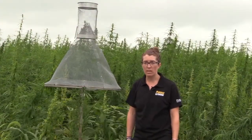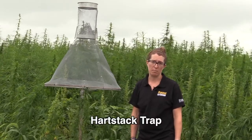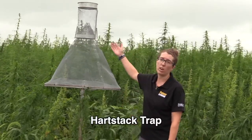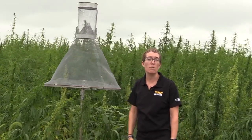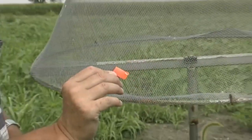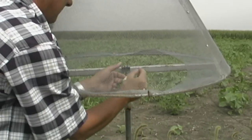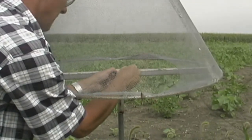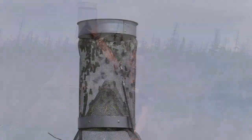One of the tools that we use in corn earworm management is a monitoring system. What I have next to me here is what we call a heart stack trap. It's what we use to monitor the flight of the adult moths of this insect pest. We have a pheromone lure that we place inside of the trap — that lure smells like a female moth and attracts male moths into this trap when they're looking for a mate, and they get caught in the cylinder at the top.